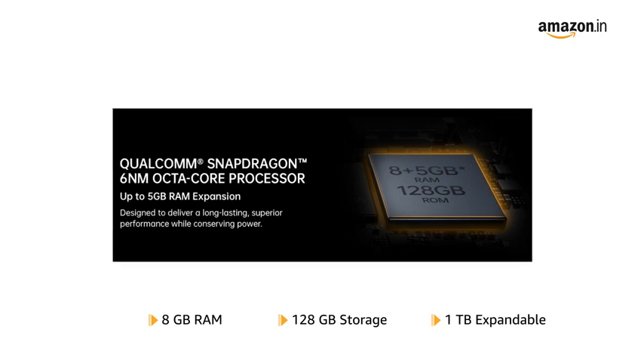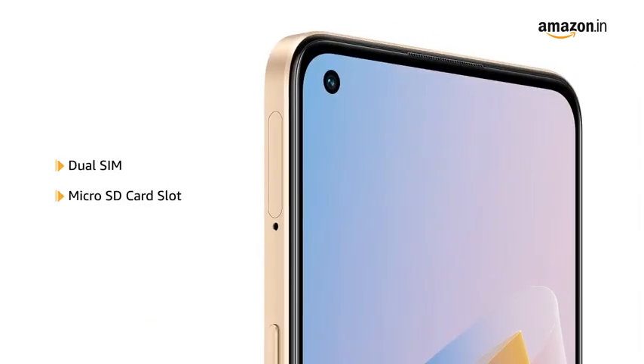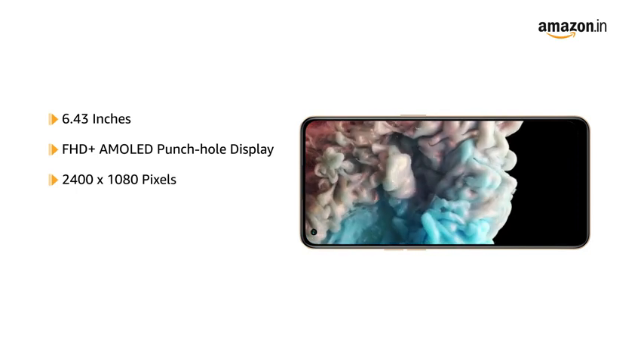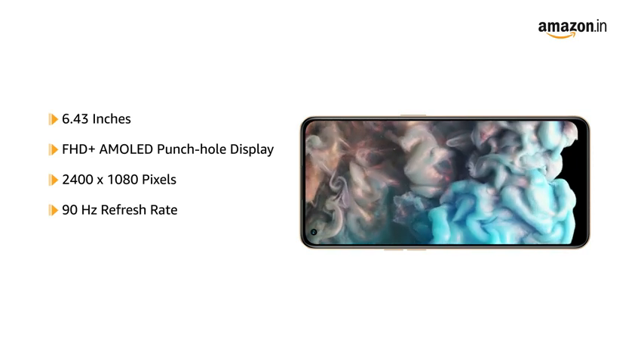The storage is expandable to 1TB. The smartphone features a dual SIM and micro SD card slot. The 6.43-inch FHD Plus AMOLED punch-hole display comes with a resolution of 2400 x 1080 pixels and a refresh rate of 90Hz.